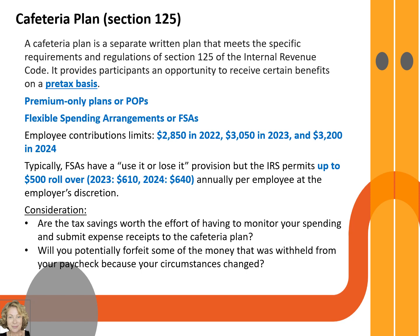Premium Only is a cafeteria plan type that allows employees to deduct premiums for the benefit on a pre-tax basis. It reduces both the employee's and the employer's FICA tax, and may include medical, dental, vision, and other plans.